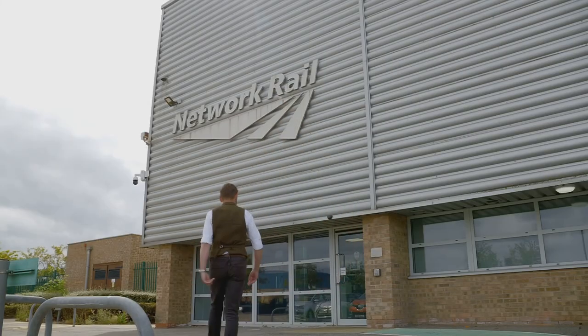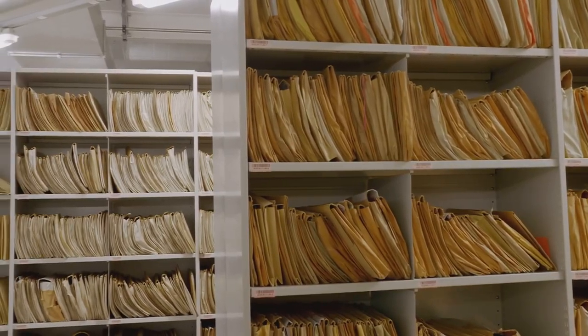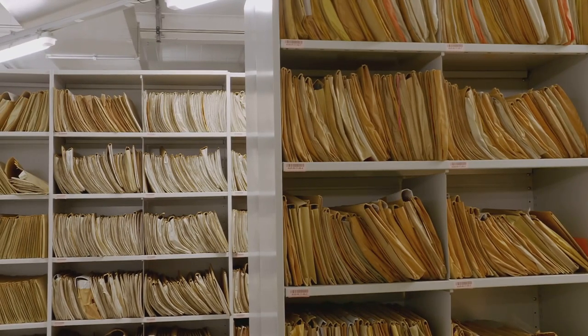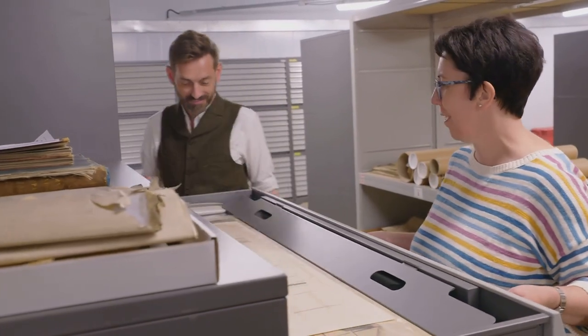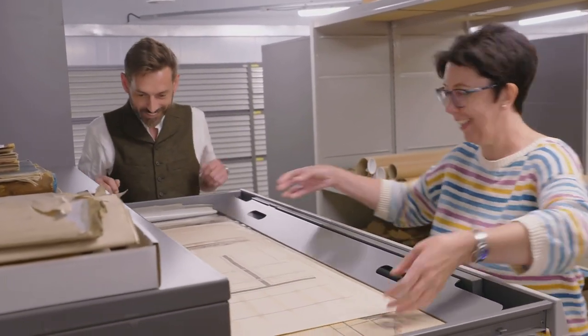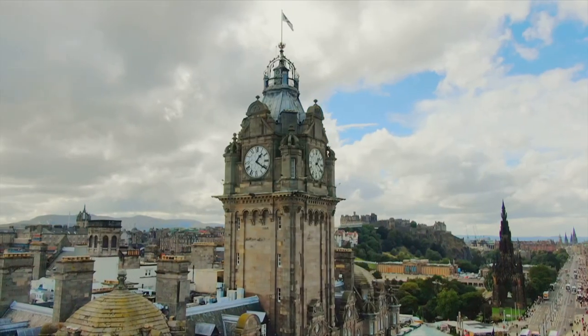And in an exciting TV first, I get to delve into the treasure trove of Network Rail's incredible archives. So here are some very early George and Robert's building drawings. Climb aboard as I explore the architecture the railways built.